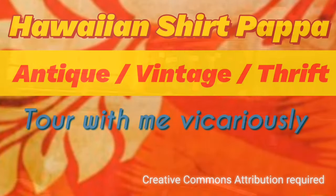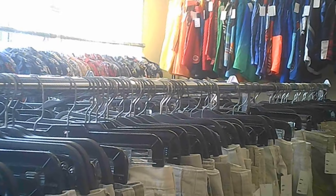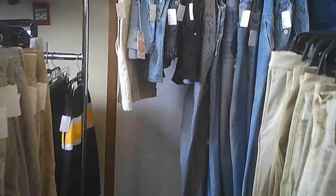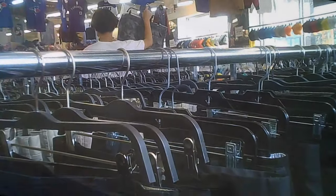The place is nicely organized, so you can tour with me vicariously to see this place, and then you can decide if you want to visit. The clothes are very nicely set up, primarily by color. I think the sizes are organized within each color as well, but don't hold me to that one.